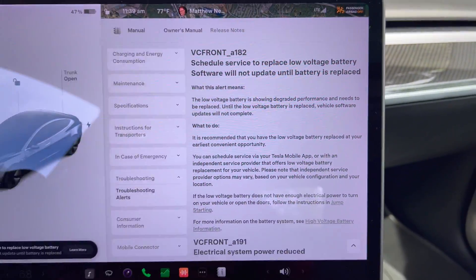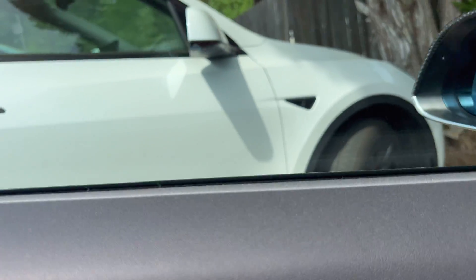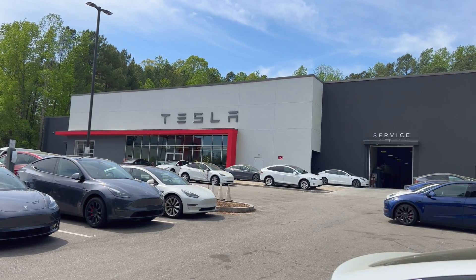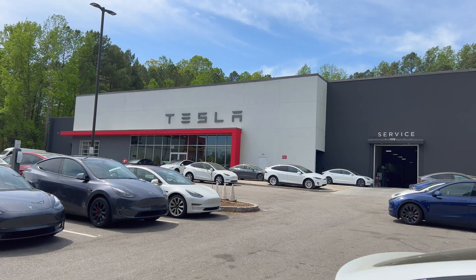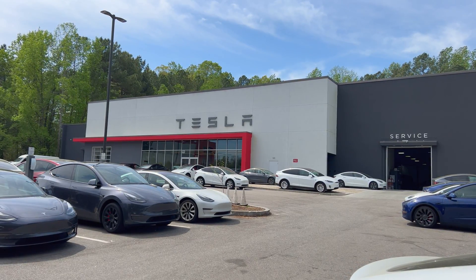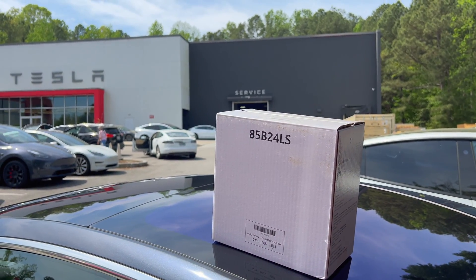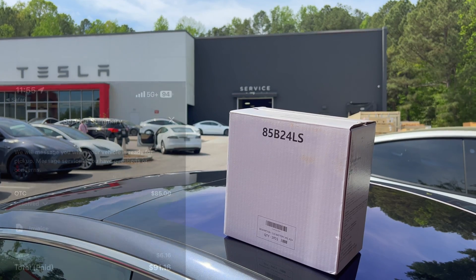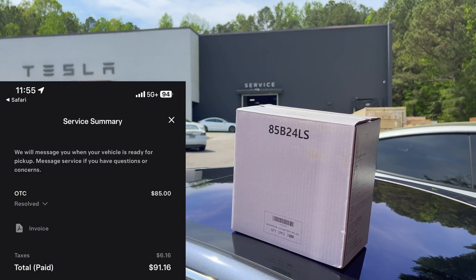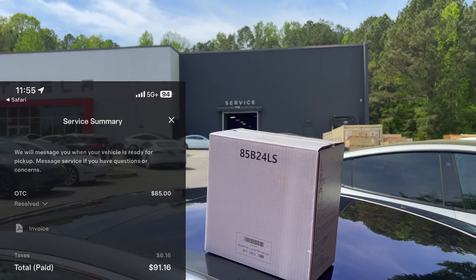I am at the Tesla service center right now. I'm going to go inside and talk to them about getting the 12-volt battery so I can install it myself when I get home. All right, success! I scored myself a new 12-volt battery. I was able to purchase it for $85 plus tax from the service counter. They gladly sold it to me and I can install it myself with no problem.